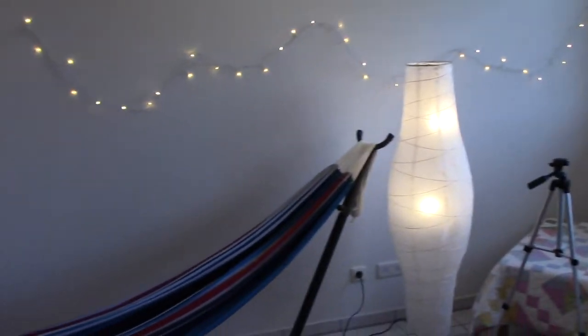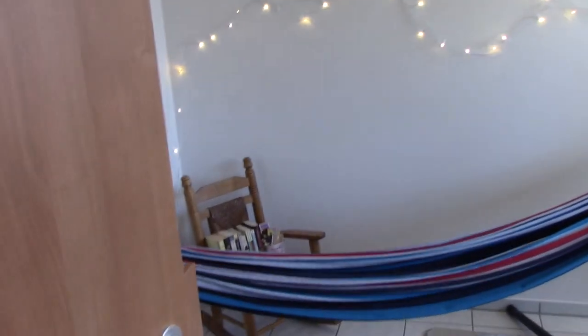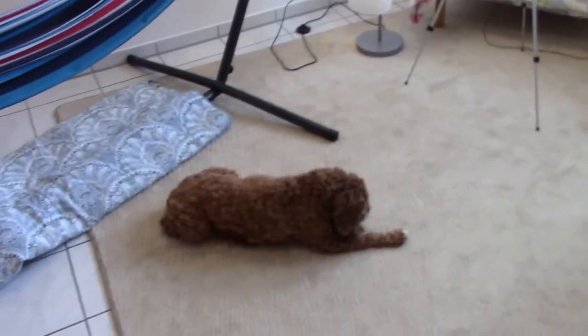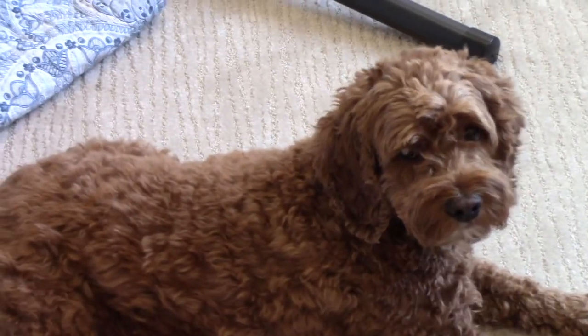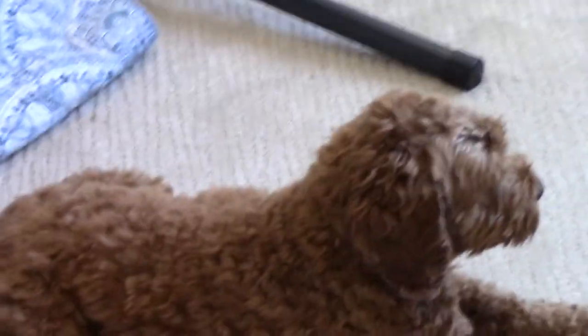I'll do a scan — there you go. So that is the reading room. And just a little cameo from the dog — no words, just cuteness.